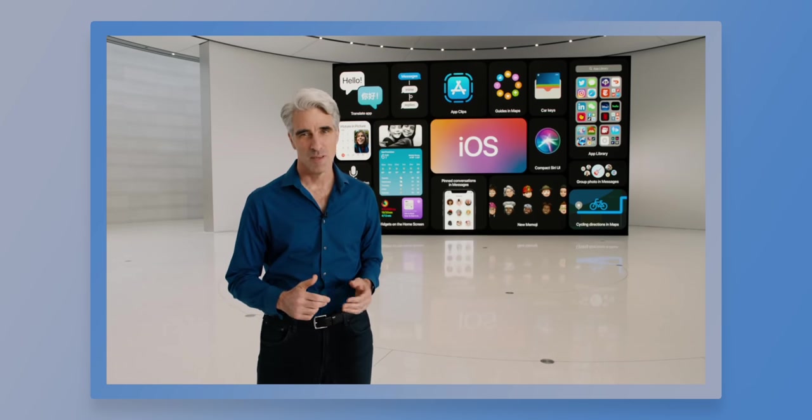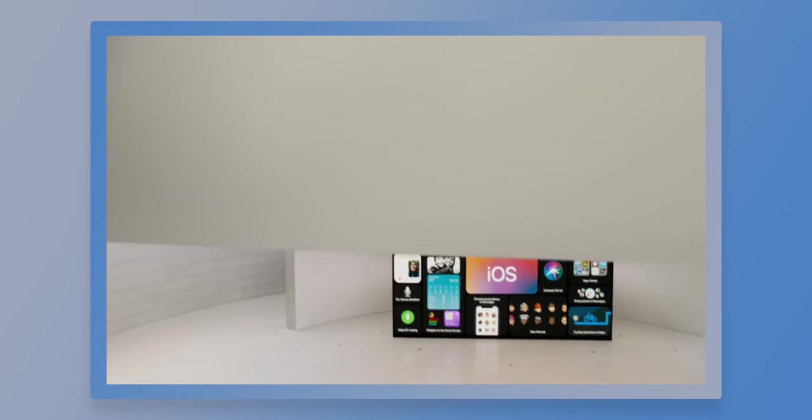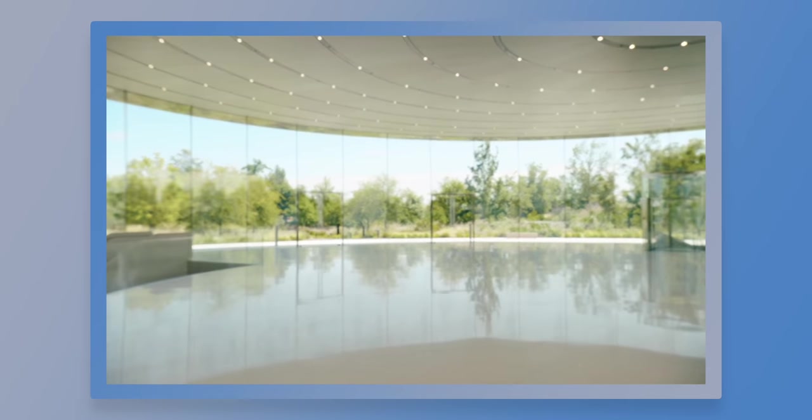Hey guys, it's Krystal and WWDC just happened. Being that it is the year 2020, of course it was an at-home experience. It was a pre-recorded experience and it was pretty awesome — it looked great, the transitions were amazing. While there technically wasn't any new hardware announced, they did introduce the new era of Macs, which is really exciting, but today I'm gonna talk about iOS 14.